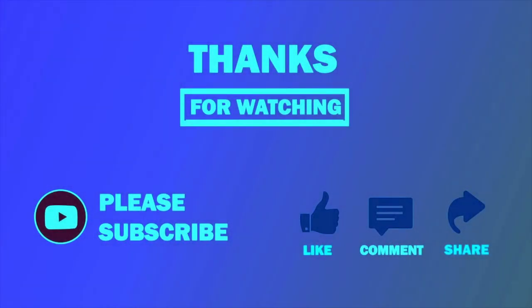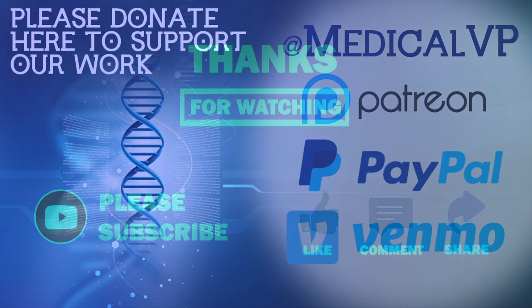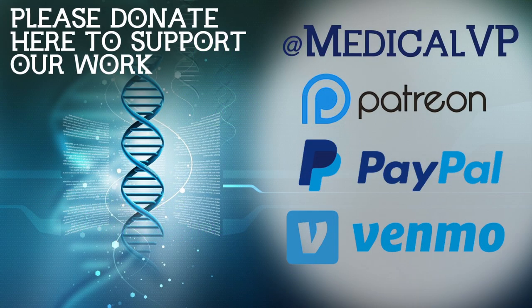Thanks for watching! Hope you enjoyed. Please subscribe if this video helped you in any way, and make sure to share it with friends, family, or anyone else who could benefit. If you'd like to support our work, please donate via our Patreon, Venmo, or PayPal — links are in the description below.